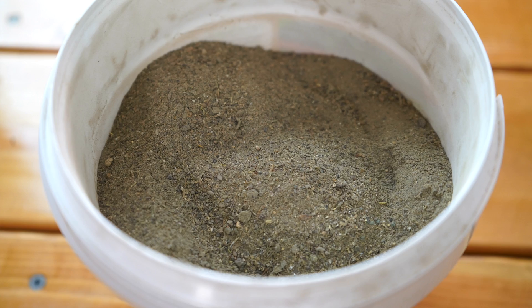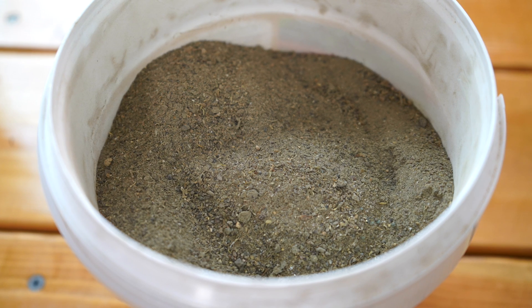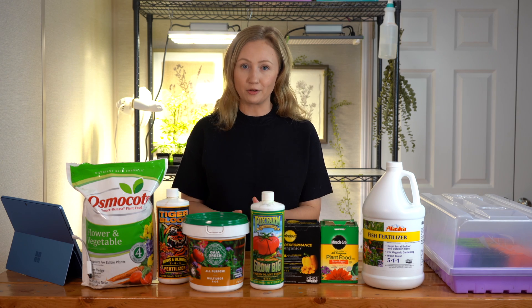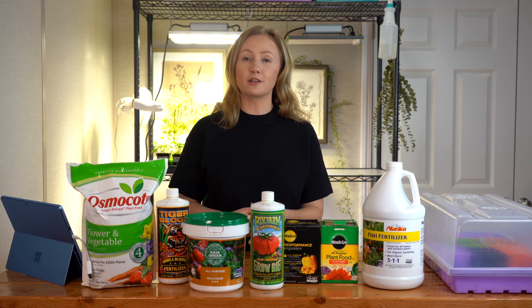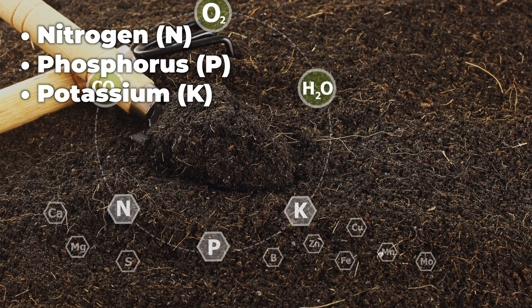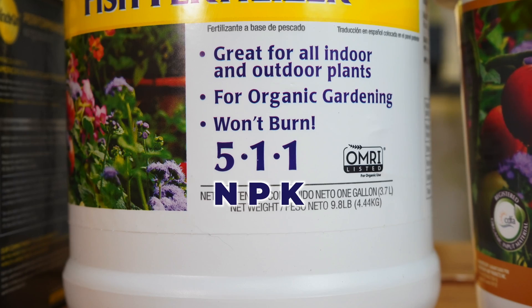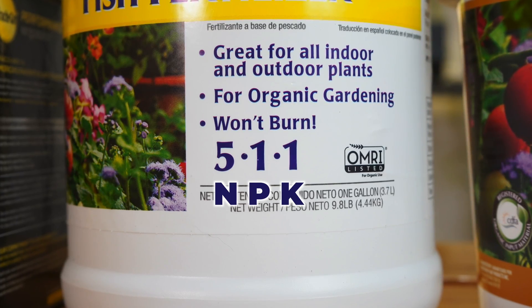So let's start with what a fertilizer is. Fertilizers are just used to supplement the nutrition in your soil. There are three macronutrients that are essential for plant growth and are required in a complete fertilizer. These three nutrients are nitrogen, phosphorus, and potassium, and they're displayed as an NPK ratio on your fertilizer label.